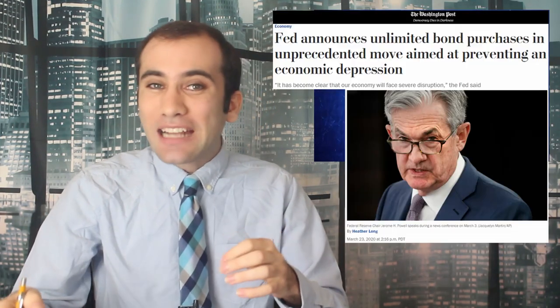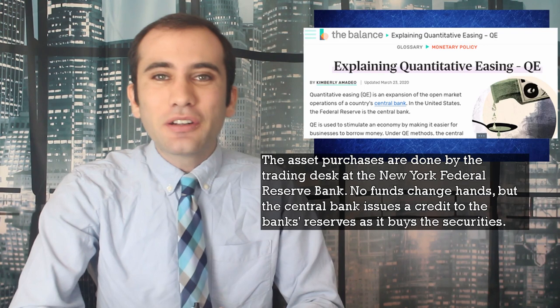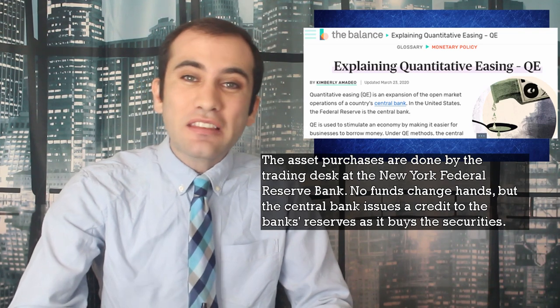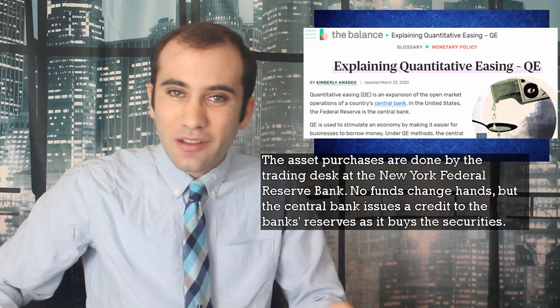But how does it work when you're actually exchanging digital credits for a tangible asset? It's the exact same concept. Asset purchases are done by the trading desk at the New York Federal Reserve Bank. No funds change hands, but the central bank issues a credit to the bank's reserves as it buys the securities. The central bank is acting as a central bank: we bought your treasury bond and put the money in your savings account — feel free to take it out any time. But if you want to take out all your cash at once, you'll need to speak to our manager, Steve Mnuchin, so we can fire up those printers.